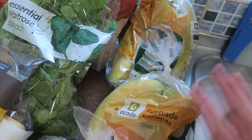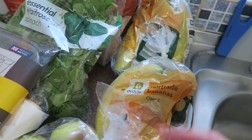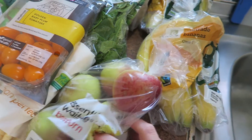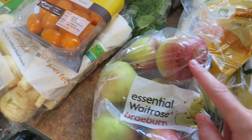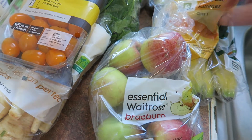I got two packets of bananas — one for the freezer, which I'll break up into small pieces and have in frozen smoothies with peanut butter and milk. They're really tasty. I've got apples as well. Normally Trevor eats all the apples, but recently I've been having them sliced up and dipped in peanut butter, which I've been really enjoying.